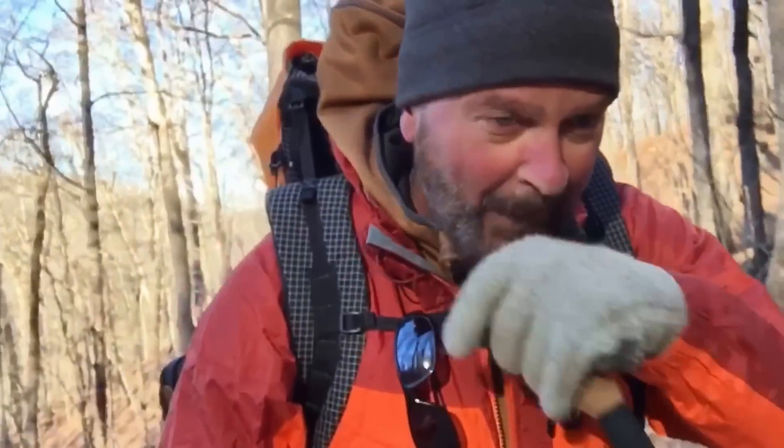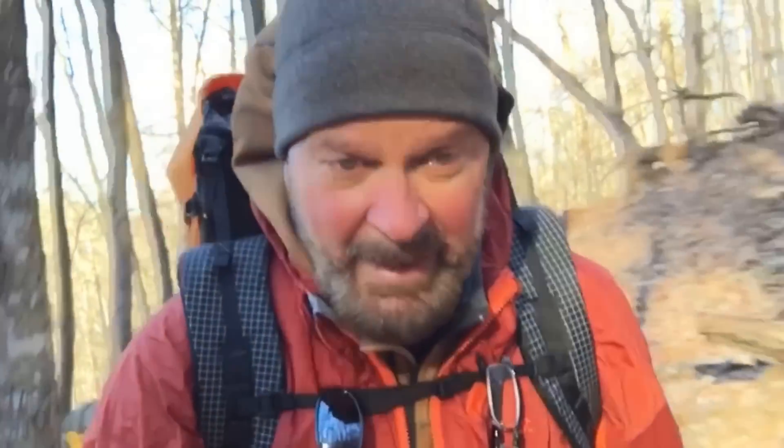I've run into more hikers than on any other trip out here. Just ran into three more going northbound — three guys who've been out here a while; you could tell by the trail beards. The girl I talked to earlier said she'd already passed three or four northbound through-hikers in January. Wow, that's bold — I won't be doing that.